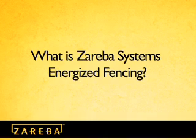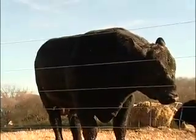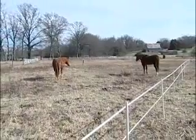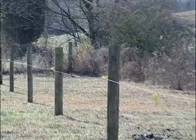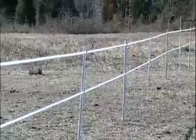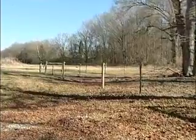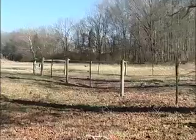What is Zareba brand Energized Fencing? Zareba brand Energized Fencing has been widely used in a variety of locations and can be matched to any animal control need. It is safe, economical, and easy to install, and is ideal for permanent, semi-permanent, or temporary fencing. It can also be effectively used to extend the life of permanent fences and can be used for deer and predator control.